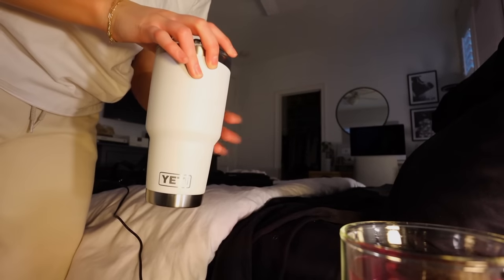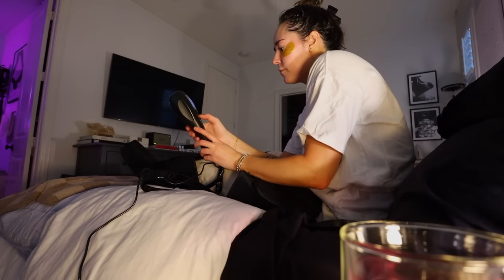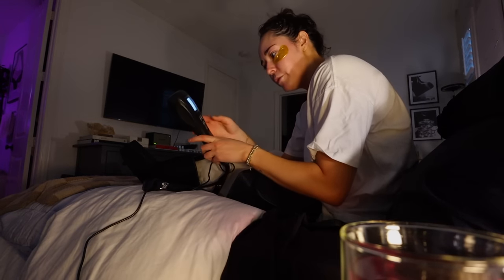I also filled up my water bottle with my electrolyte packet. Okay, it is warm in here — where's my fan remote? Okay, 15 minutes on auto, so I'll go through all three modes.